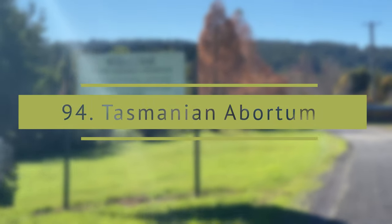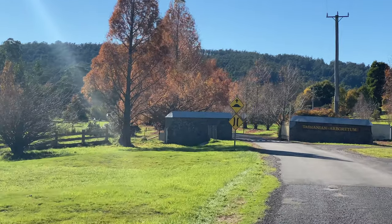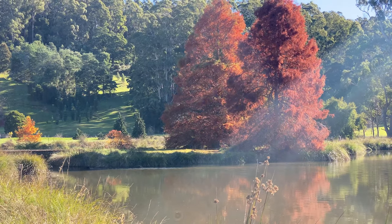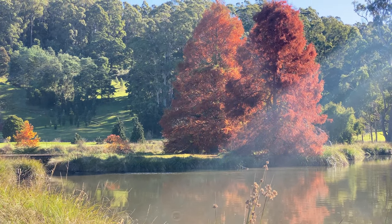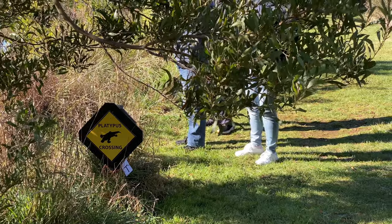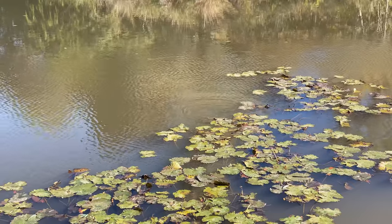Tasmania Arboretum is a botanical tree park near Devonport with beautiful parklands and trees to wander. This was our first platypus sighting, within minutes of searching around the water in the wild.